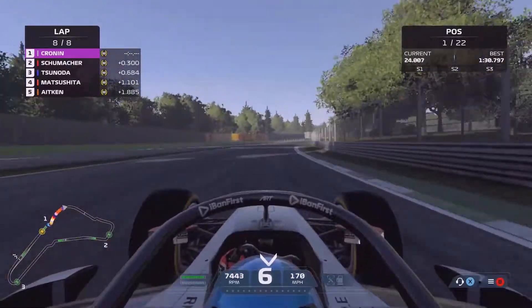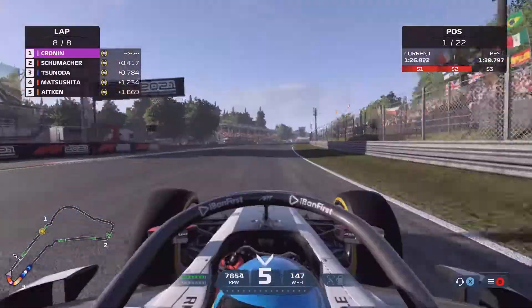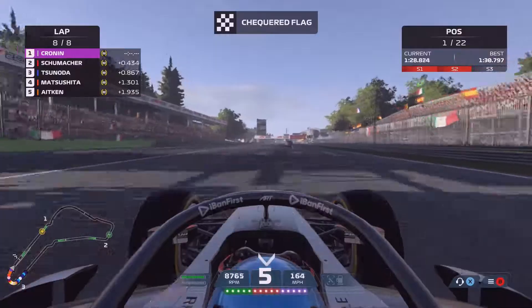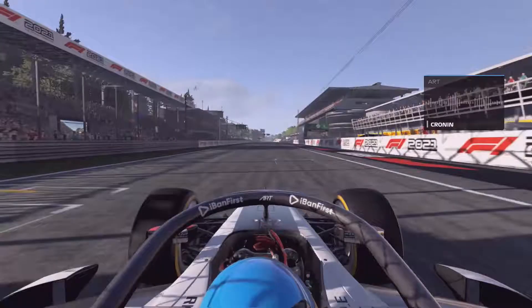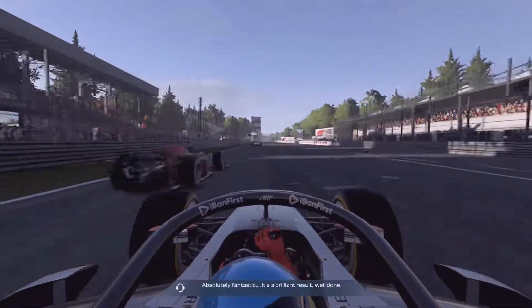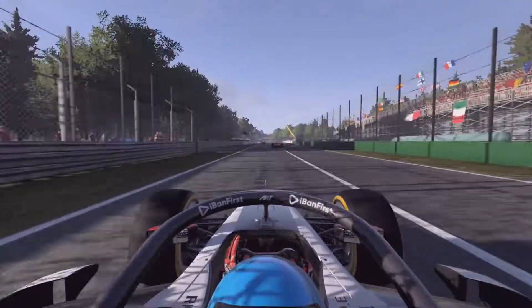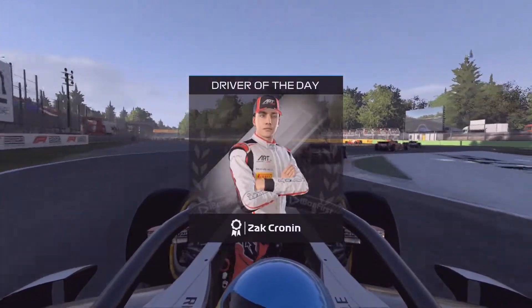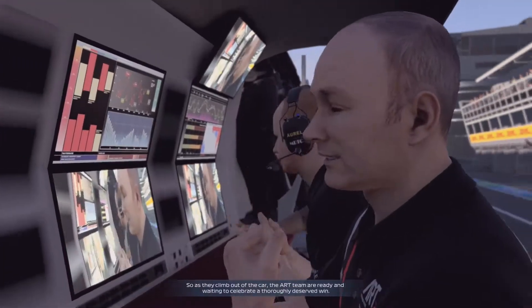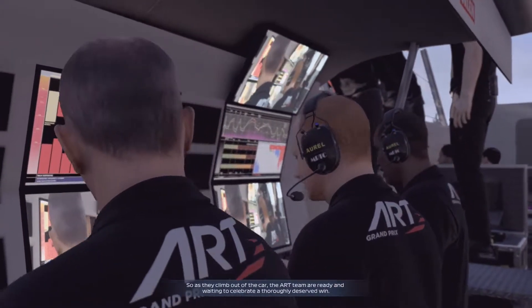On the final lap all we need to do is hold on to the race lead, and we do just that. Coming out of Parabolica, we take our first ever victory in a feature race — the fourth win of our F2 career. Absolutely fantastic, a brilliant result! As they climb out of the car, the ART team are ready and waiting to celebrate a thoroughly deserved win.